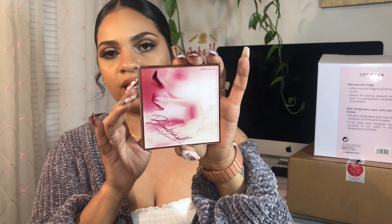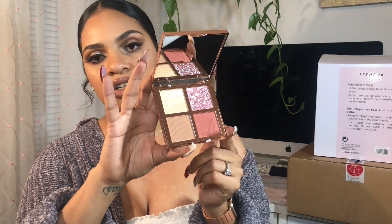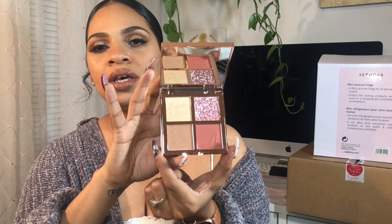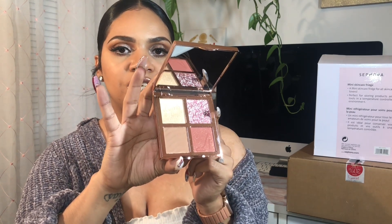The last thing from Juno & Co is the Perfectionist Sculpting Palette in Bombshell. The packaging is beautiful pink and the palette is so pretty — it has two blushes including one unique blush I've never seen before, a highlight shade, and a bronzy contouring shade. They had two different palettes to choose from and this one just sparked my attention more, especially because of one particular shade.